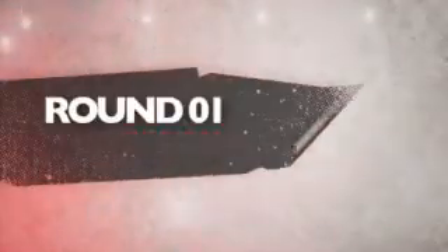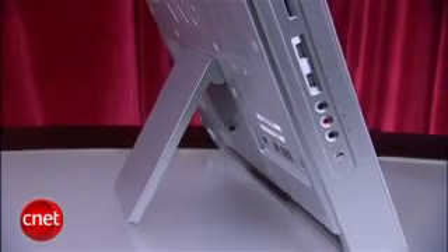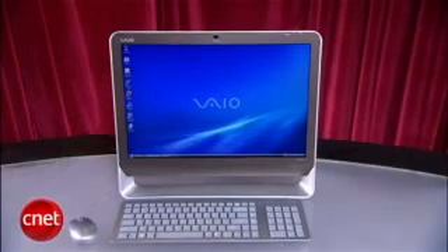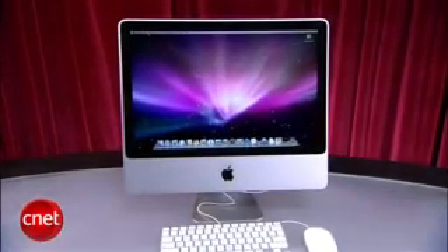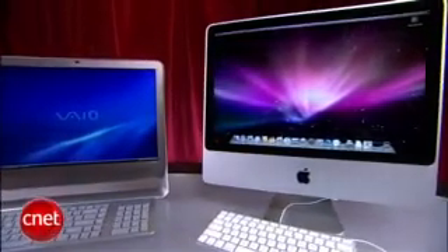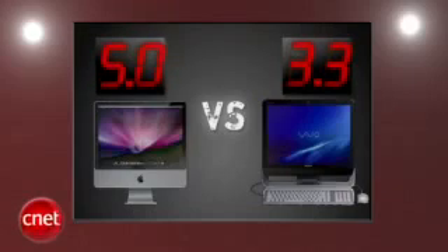We're going five rounds. First round is design. The Sony Vaio might have a plastic body and stand, but the machine looks classy overall. It comes in multiple colors for your color coordinators, and I like the design. But then you look at the iMac, and you just can't stop staring. Its all-metal body is striking, and it manages to dwarf the Vaio. After all this time, its competitors still haven't come close. Apple's iMac hits hard with a 5, and the Vaio gets a 3.3.